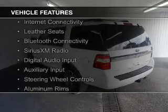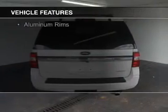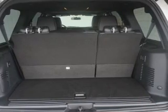A power sunroof, internet connectivity, leather seats, Bluetooth connectivity, Sirius XM satellite radio, digital audio input, and auxiliary input, steering wheel controls, and aluminum rims.